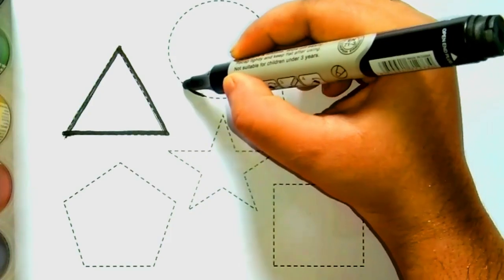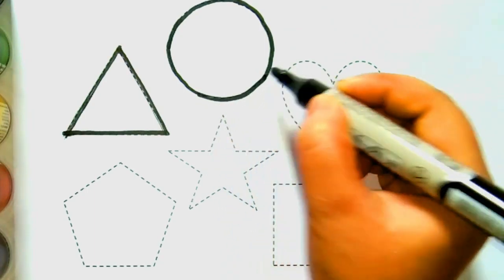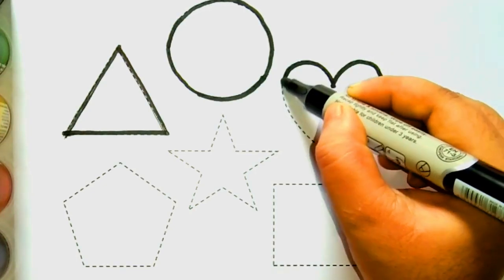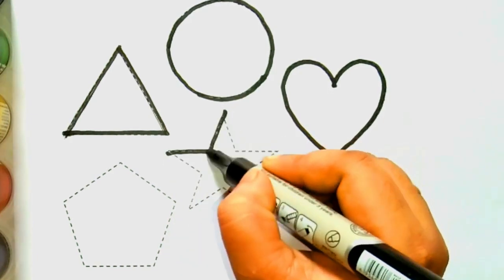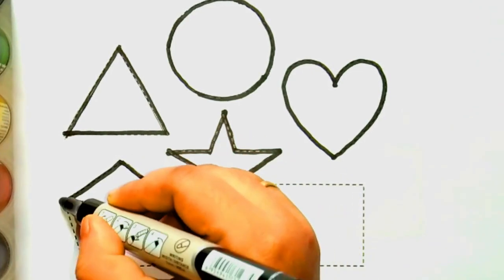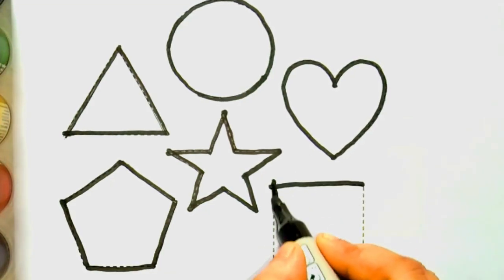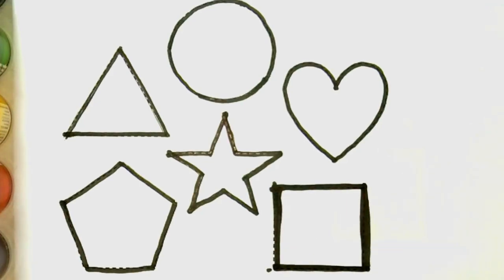Triangle. Circle. Heart. Star. Pentagon. Square. Let's draw colors.